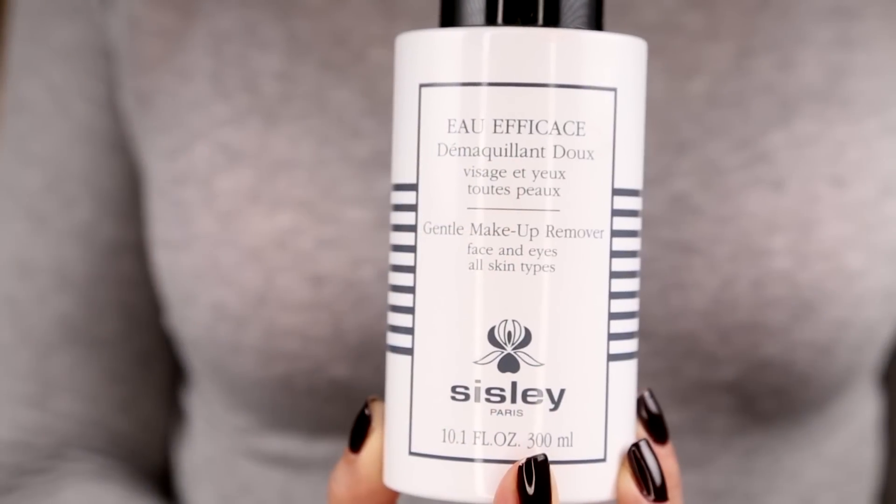So this is called the Gentle Makeup Remover Face and Eyes. It is for all skin types, and I actually asked the gal at the counter — I was like, why is it so expensive? And she said the ingredients. She told me it's infused with botanicals. It's supposed to be gentle but a really effective makeup remover. She recommended that you do a pass on your face with this, which feels like a cleansing water, and then you still wash your face afterward.